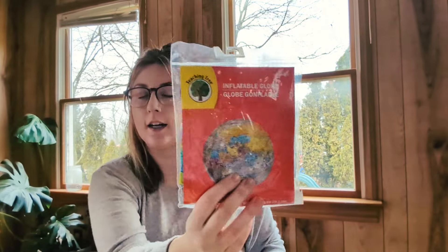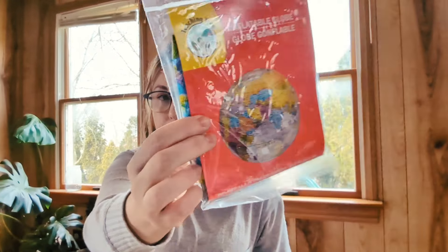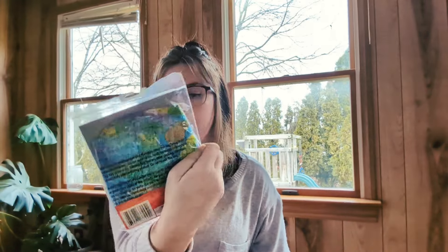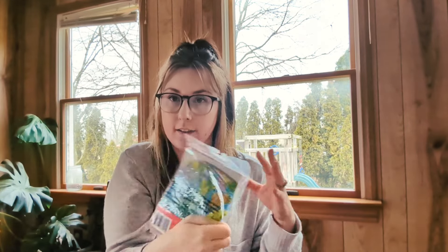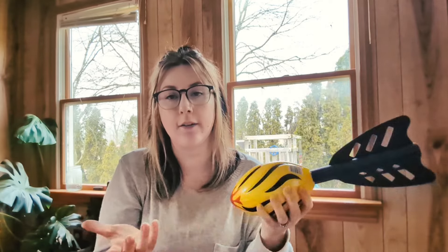He also got this inflatable globe. He's really having a fun time learning about geography, so I thought this would be a good way — it shows all the countries printed on it, so he'll actually be able to look at it as a globe, and it's also fun to play with like a beach ball. He got a Nerf-style foam football too — they'll all play with it, but it's going in his basket.